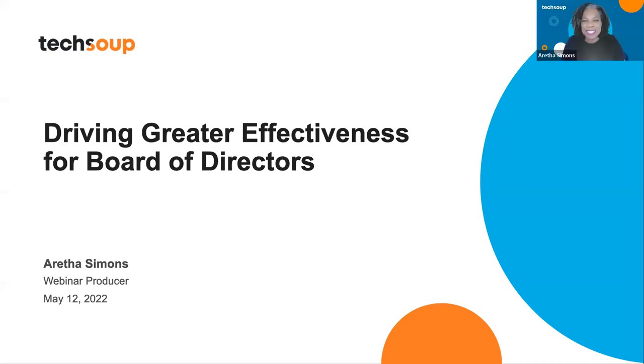Hi, thanks for joining our webinar today. I am so delighted to welcome one of TechSoup's partners called Onboard. They provide discounts to nonprofits that are members of TechSoup, and I'm so glad that they brought a whole panel to share with you today. We're going to be discussing driving greater effectiveness for boards of directors, which is usually one of the hot topics. My name is Aretha Simons. I'm the webinar producer here at TechSoup.